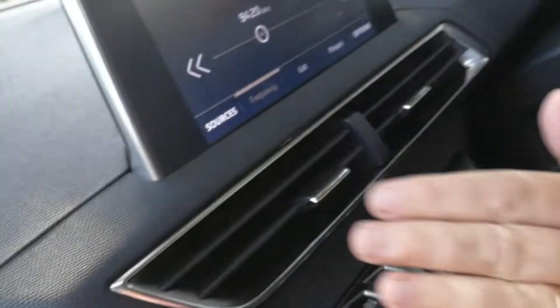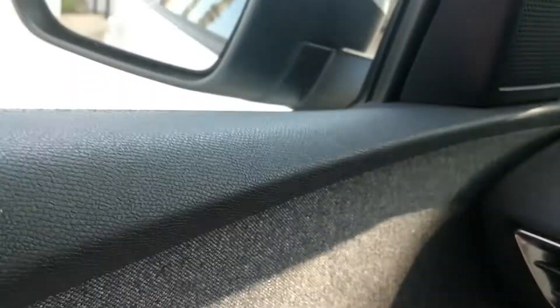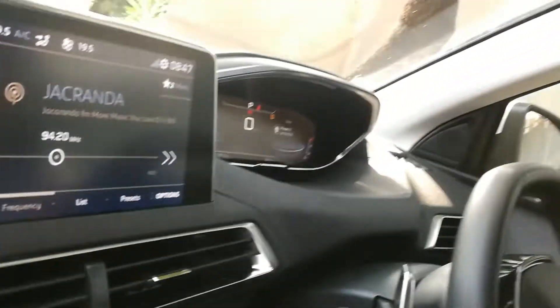Looking around at the trim, you've got the different levels of the dash because of the i-cockpit feature. You can see the quality — almost a fabric-type effect on the lower dash and around onto the doors, which looks very neat and smooth. You've got a nice center console with extra levels and lighting, your USBs up front as well. All of these features are very comfortable, with lots of space and legroom in the back.